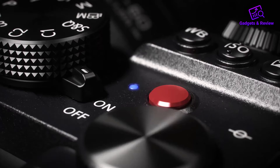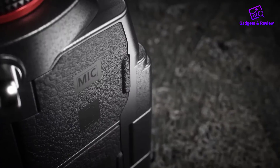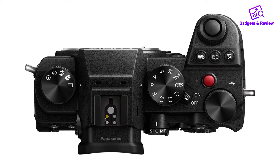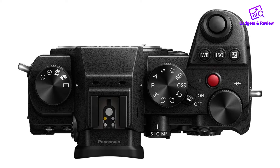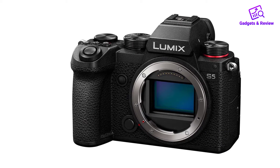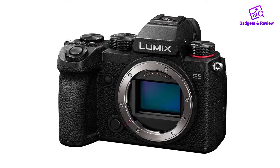About this item: a lightweight, powerful hybrid camera for vibrant still photography and cinematic video. Realize your creative vision with extraordinary 4K 60p 10-bit video, FHD 180fps slow motion, as well as 4:3 anamorphic support.